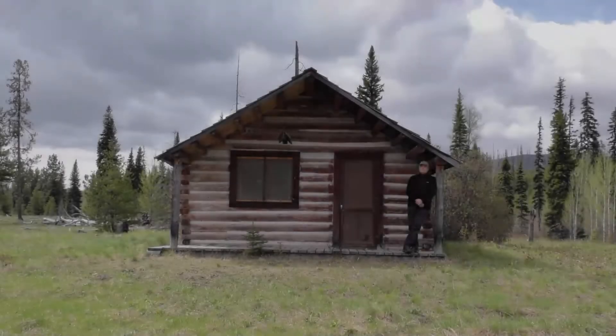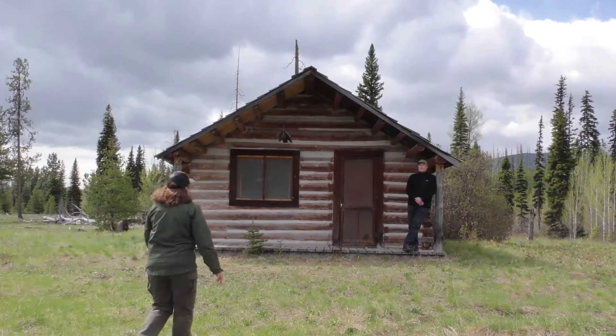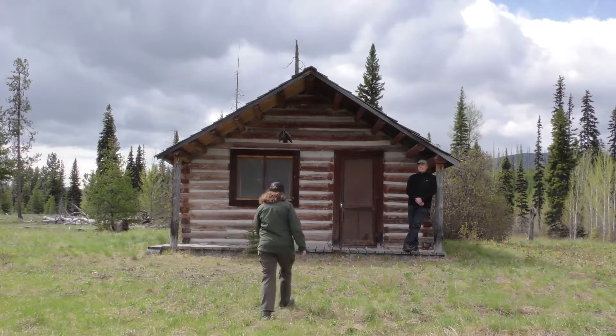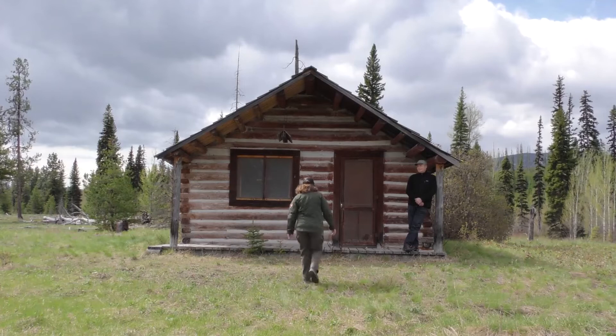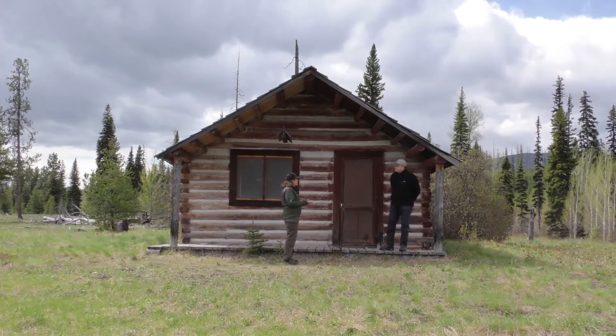Kim has worked in the historical architecture field for many years. He started off in his own private business working in this field, but then moved on to work at Bryce Canyon National Park and then in the Intermountain Regional Office. So we're excited to meet with him today to learn more. Kim Hyatt stands on the porch of a log cabin. Hey, Kim! How are you today? Grand. Good morning. Thank you for meeting us here today. We're excited to learn more about the historic buildings in the park. What are we looking at today?